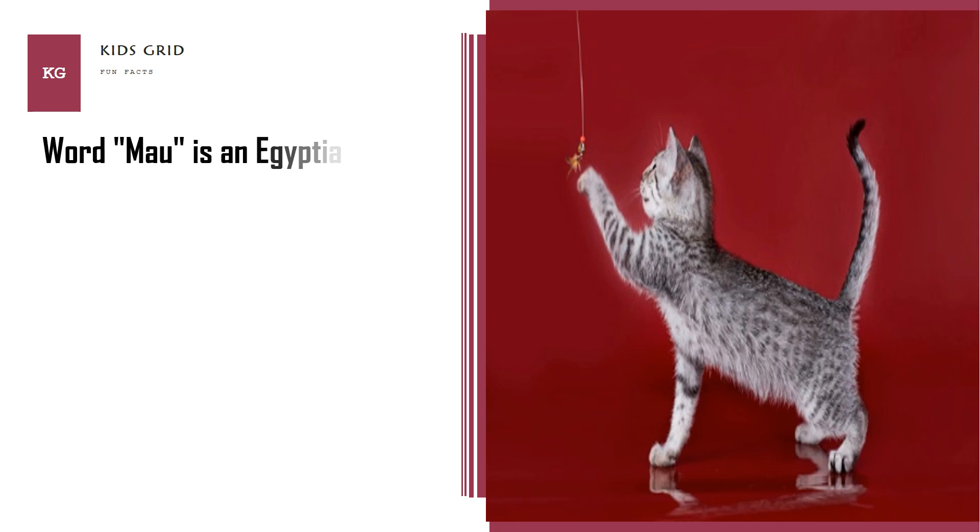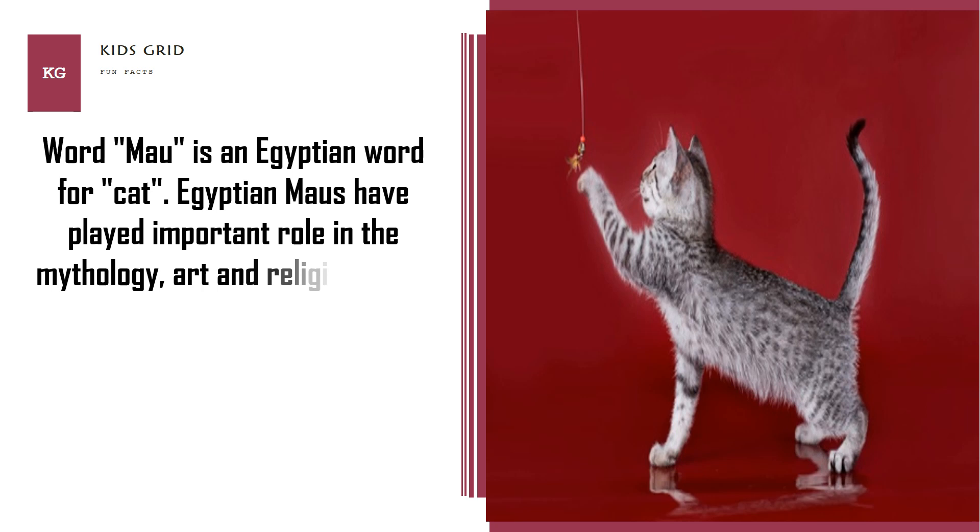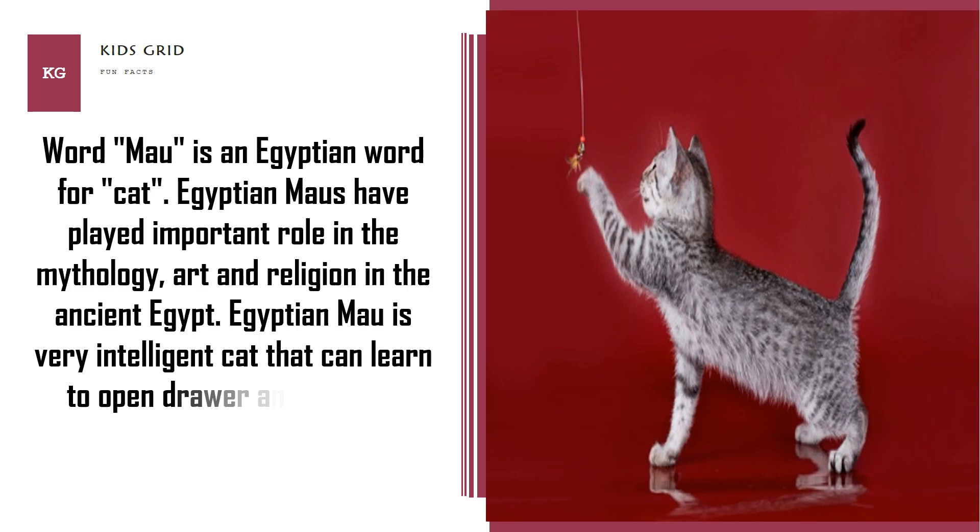The word "Mao" is an Egyptian word for cat. Egyptian Mao has played an important role in mythology, art, and religion in ancient Egypt. Egyptian Mao is a very intelligent cat that can learn to open drawers and to solve simple puzzles.